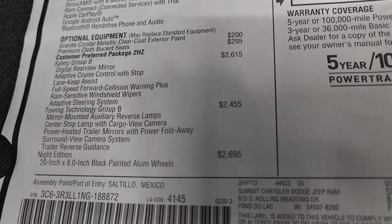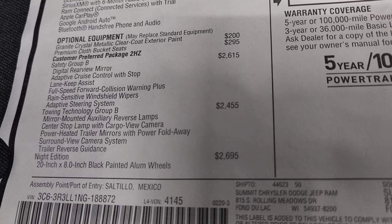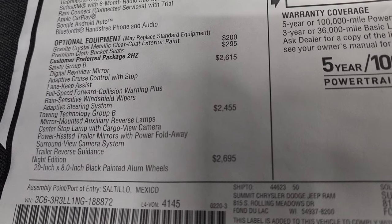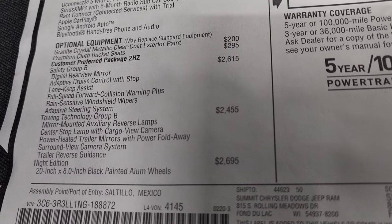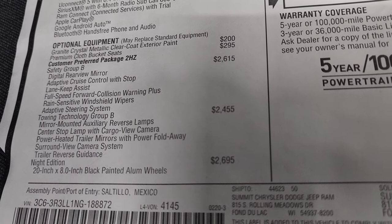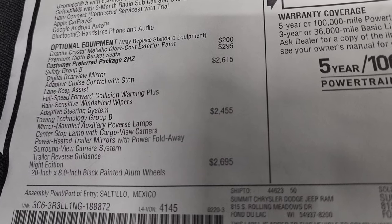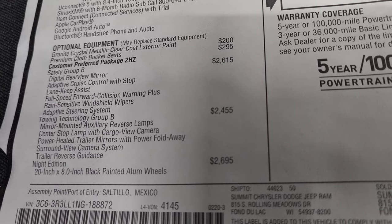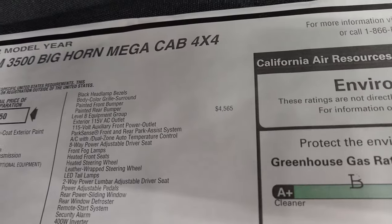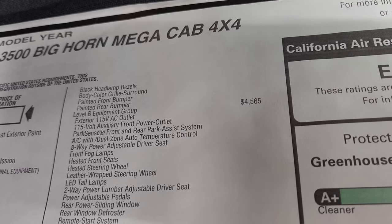The towing technology group B is $2,455. It gives you mirror mounted auxiliary reverse lamps, the center stop lamp with cargo view camera, power heated trailer mirrors with power fold away, surround view camera system, and trailer reverse guidance. The night edition is $2,695, giving you those 20 inch black rims, black headlight bezels, body color grille surround, and painted front and rear bumpers.